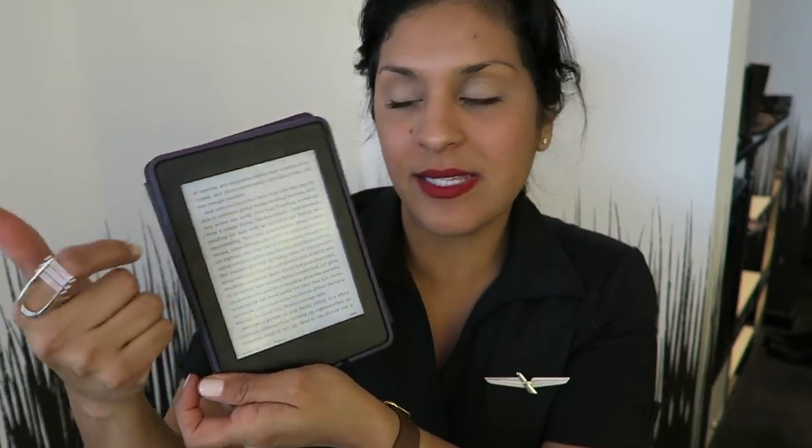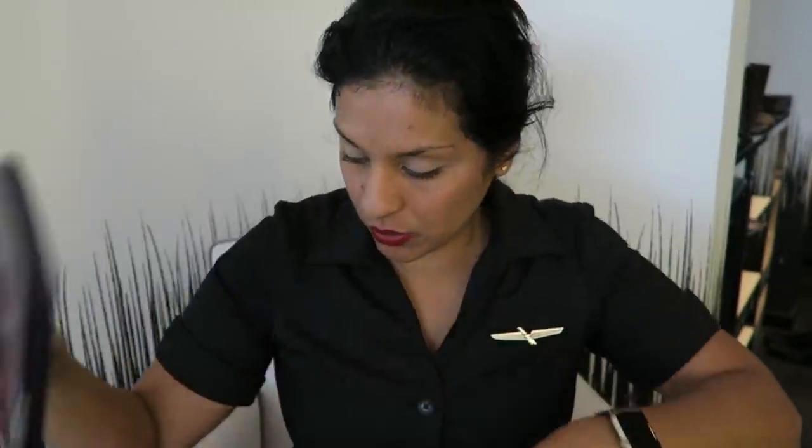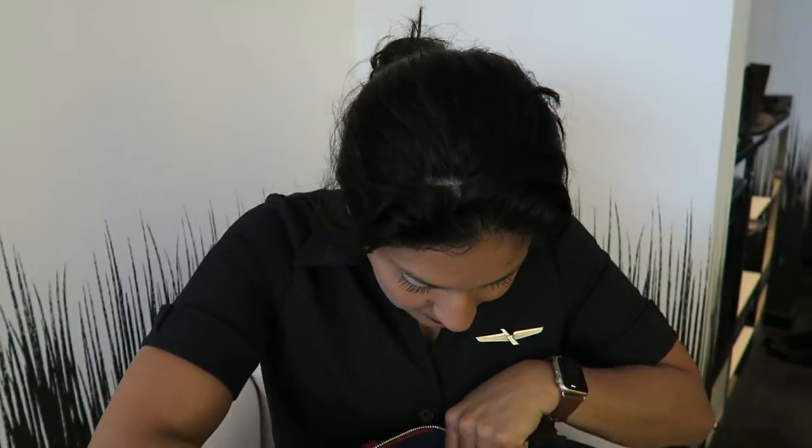The Kindle is the best thing to have on a plane because it lights up. When it's really dark, you don't have to turn on the overhead light — you can just read from the screen. I love my Kindle. I also have a hotel key I forgot to turn in, dental floss because I'm on Invisalign and always get stuff stuck in my teeth, and glasses cleaner to clean my glasses.